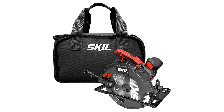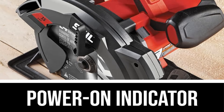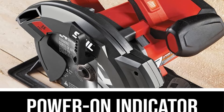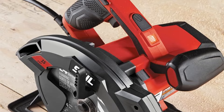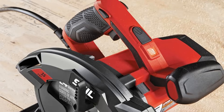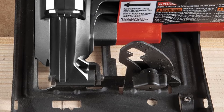Beyond its laser precision, this corded circular saw impresses with a 15-amp motor that delivers a top speed of 5,300 RPM, providing ample power and capability. However, prolonged use revealed that the saw can become notably warm after approximately 45 minutes, indicating its limitations when pushed beyond its intended capacity.